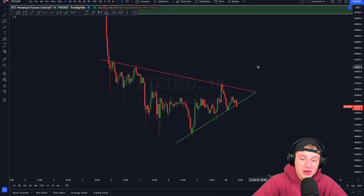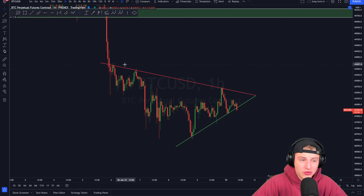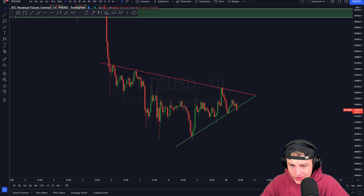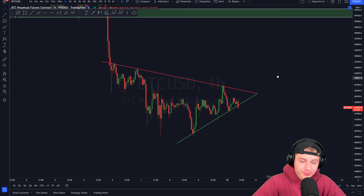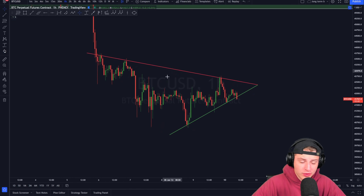Whether I am bullish or bearish will really be determined by whether Bitcoin breaks out on the lower side or through the top side. Right now it's still a waiting game. As soon as we break out in either direction, I will drop another update here on the channel, and as soon as we see more market volatility I will go live. Please keep your eyes wide open on the market right now.